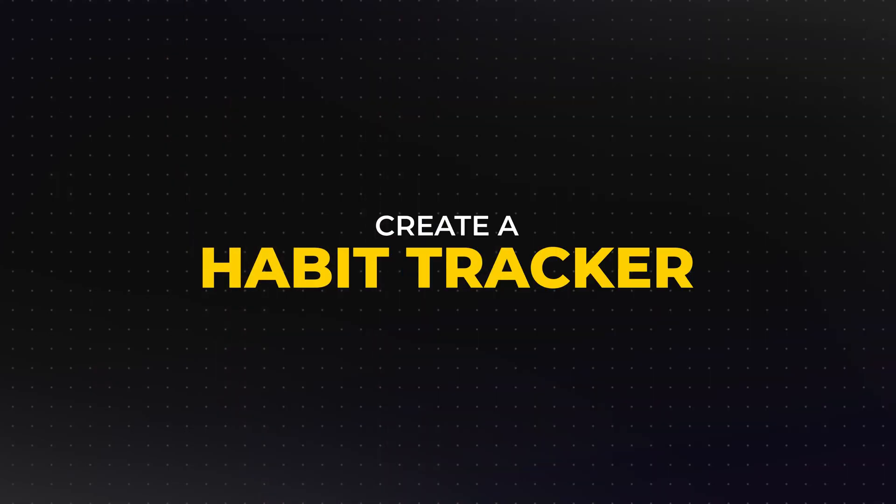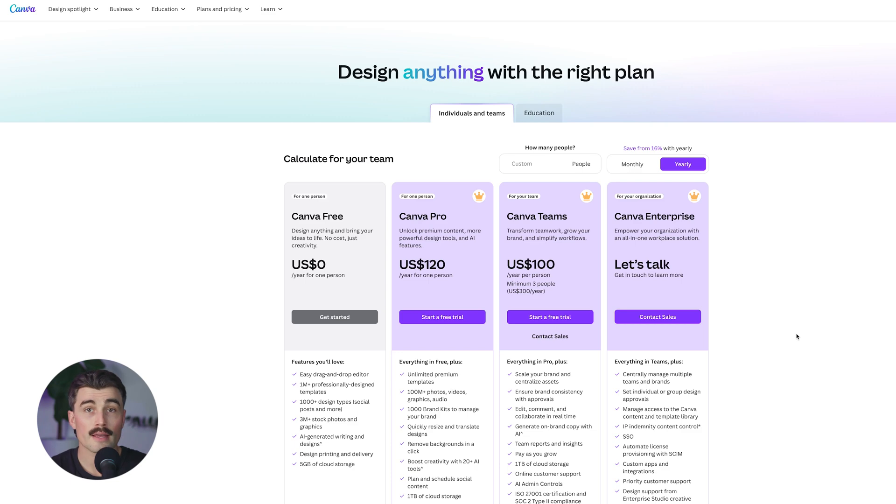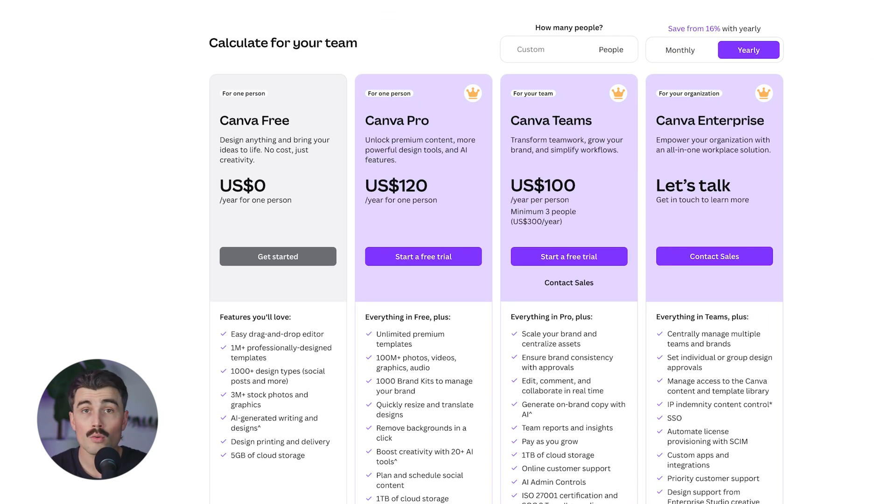For example, let's say you decide to create a habit tracker. You can start with a pre-designed template in Canva and then customize it to suit your audience — add visually appealing graphics, motivational quotes, and spaces for users to write their own goals and progress. We have a link for Canva down in the description below. They have a free plan with so much functionality, but if you wanted Canva Pro, their plans come out to $15 per person per month, or $120 per year.